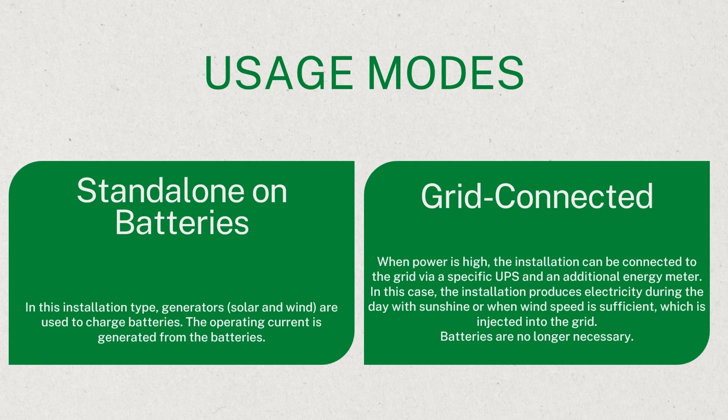The Soleilis kit offers flexible usage modes. First, standalone on batteries: utilises renewable sources to charge batteries, providing uninterrupted power supply. Solar and wind generators are used to charge batteries, and the operating current is generated from the batteries. Second, grid connected: integrates with the grid, allowing surplus energy to be fed back, reducing dependency on batteries. When power is high, the installation can be connected to the grid via a specific UPS and an additional energy meter. The installation produces electricity during the day with sunshine or sufficient wind speed, which is injected into the grid, making batteries no longer necessary.